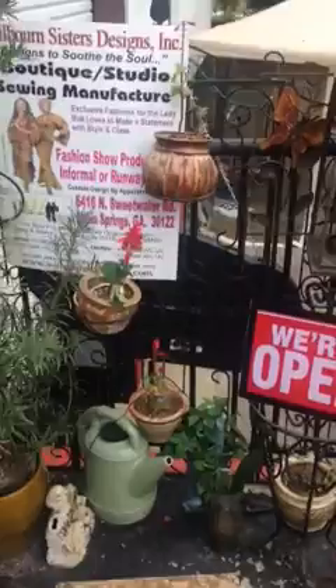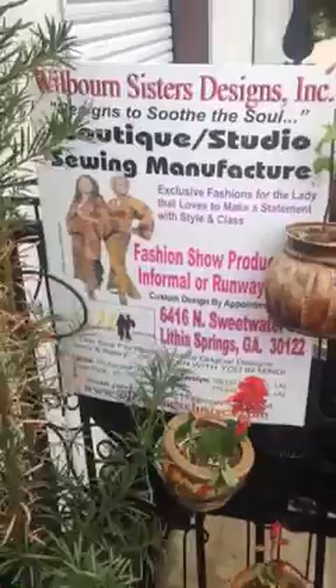All right, now here we are at Wellborn Sisters Designs. Today I would like to take you on a virtual tour of the boutique located in Lithia Springs, Georgia, right outside of Atlanta. So here we go into the boutique today.